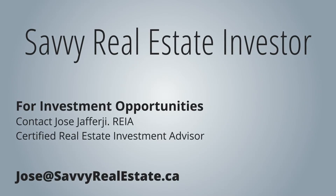Thanks for watching. This is Jose Jafarji from SavvyRealEstateInvestor.com. Please subscribe to my channel and please like. Thanks a lot — we'll see you next time.